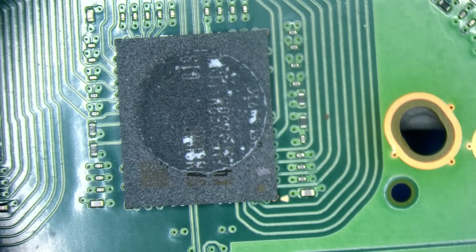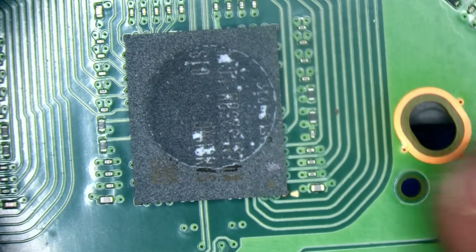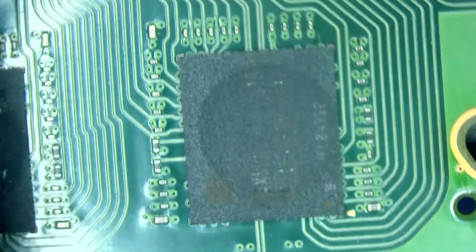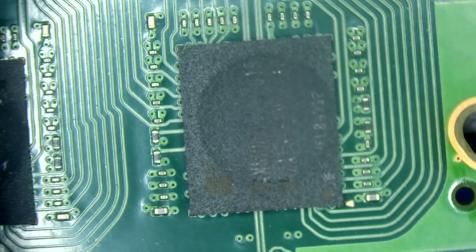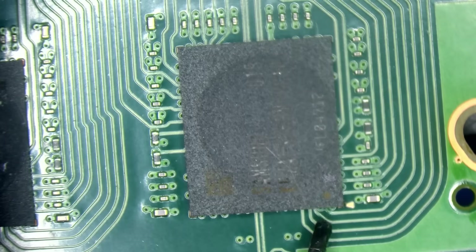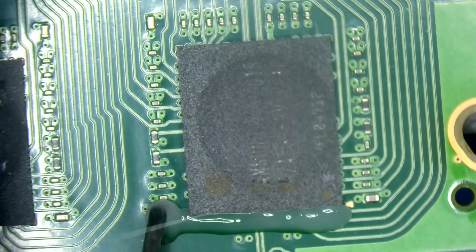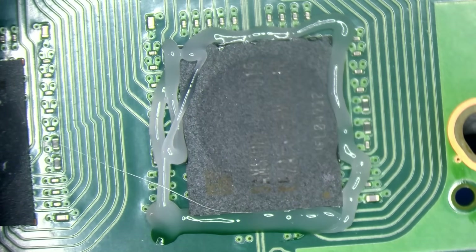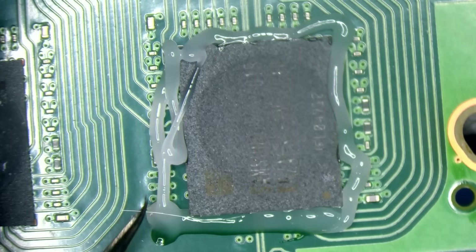We've got error code 0x808 or 1120 and that says it is a RAM fault — DDR6, bank number six. We've got Samsung RAM here. There are three types of RAM on these: Samsung, Micron, and SK Hynix. Micron RAM seems to fail quite a lot, but Samsung RAM doesn't fail that often. The beauty of having access to UART is that trying to find a RAM fault on a PS5 would be next to impossible without it — you'd just be replacing RAM blindly.